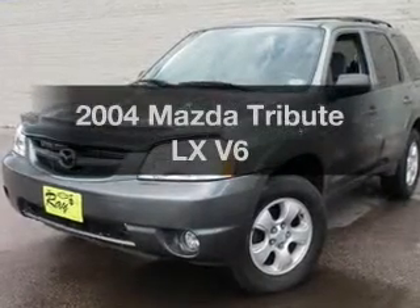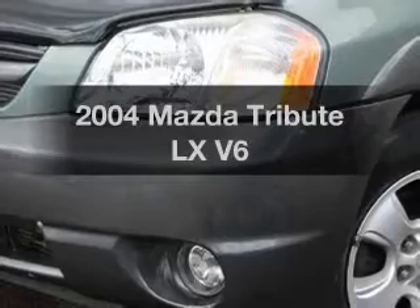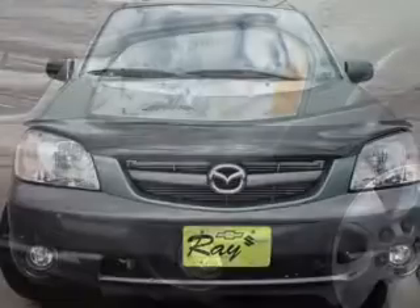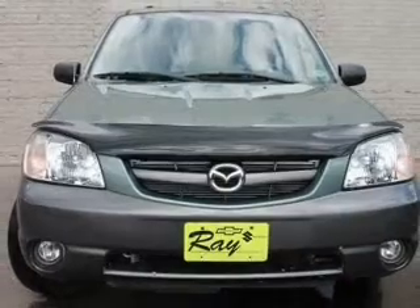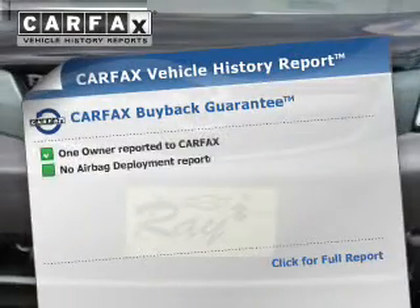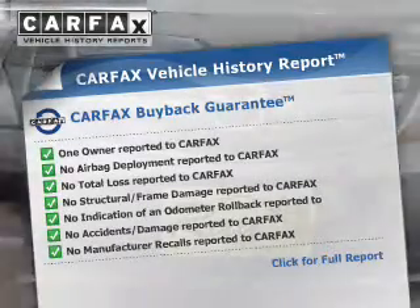Presenting the 2004 Mazda Tribute. If you're looking for an automobile with great attributes, look no further. The powertrain includes four-wheel drive with a solid six-cylinder engine that responds smoothly to its automatic transmission. Know the history on this ride and greatly reduce your buying risk with the included Carfax Vehicle History Report.